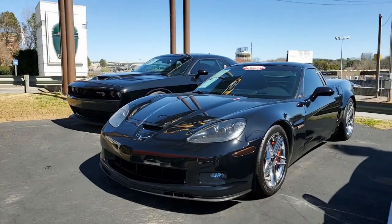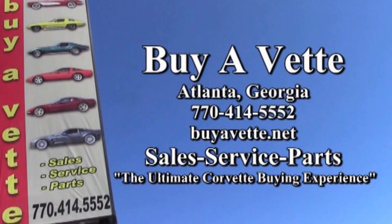If you'd like to know more about this car or see its photos, check out our website at buyavet.net, or contact one of our experienced sales representatives — they'll help you with this car or any of the 120 Corvettes we always have in stock. We're buyavet.net in Atlanta, Georgia. We ship nationwide and worldwide, and we make buying a Corvette a very unique and easy experience.